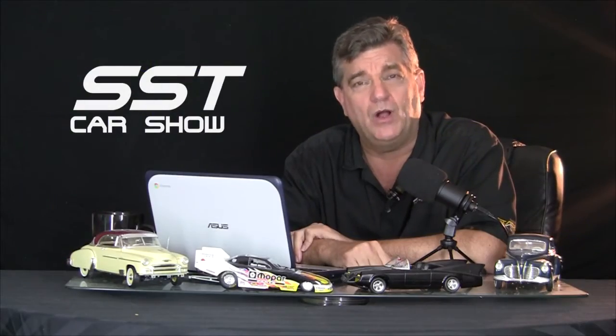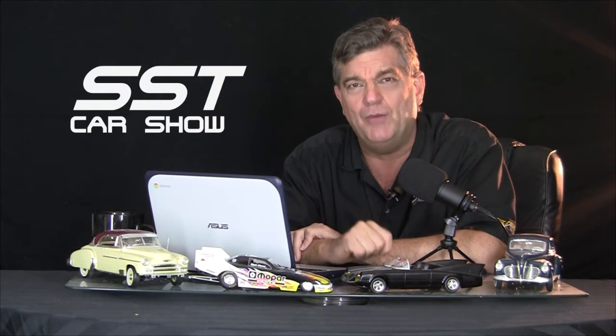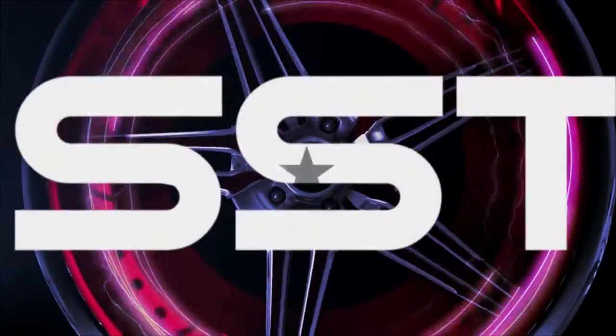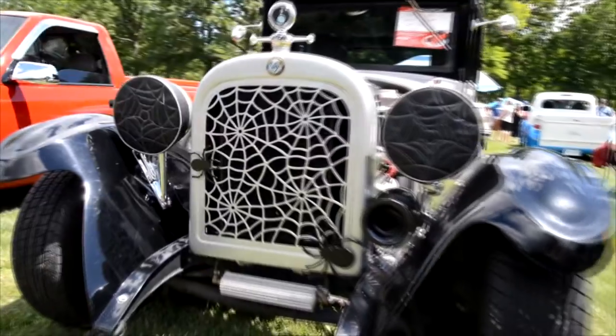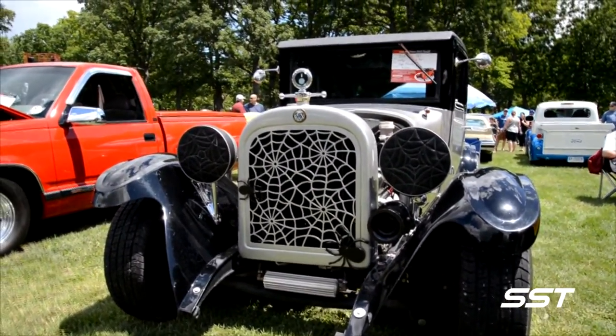Hey everybody, I'm Rick Walker. Welcome back to the SST Car Show. One more mighty Mopar to share with you. We found this one at the Sarnia Cruisin' in the Park Car Show — we call it the Spider Car. It's owned by Hugh French. One glance at this old Dodge street ride and you just know the owner likes to do things a little bit different.